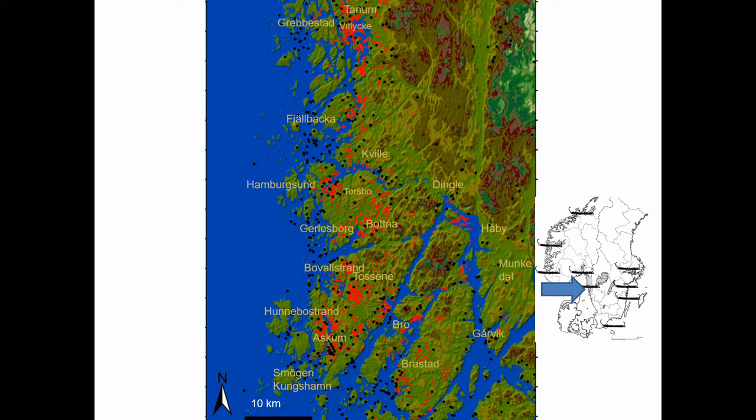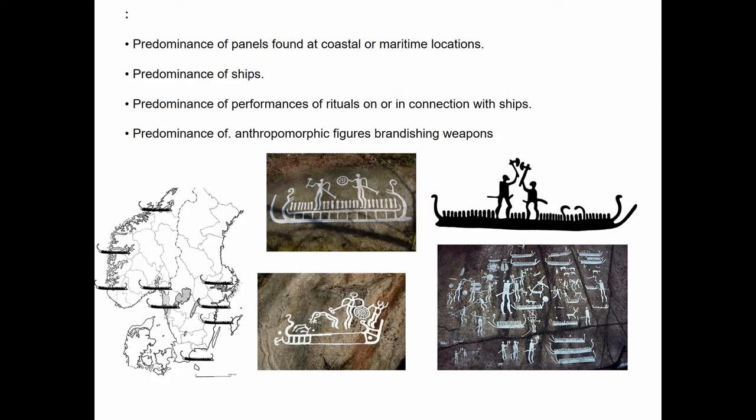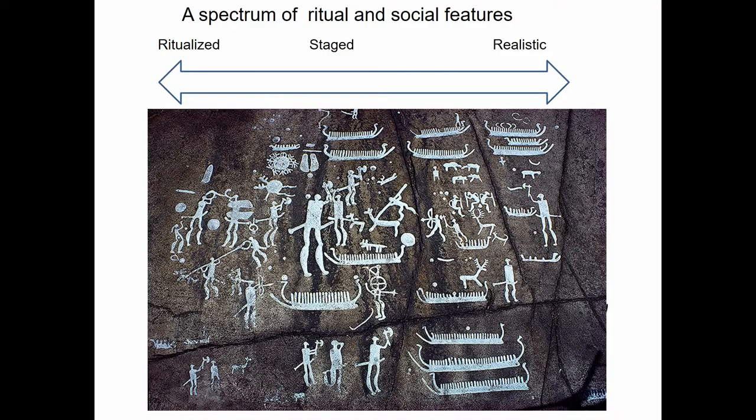In general, what we have on the panels is a predominance of sites found at coastal or maritime locations, a predominance of ships or boats depicted on the rocks, a predominance of ritual performances on or in connection to the boats, and a predominance of anthropomorphic beings brandishing weapons on or near the boats.